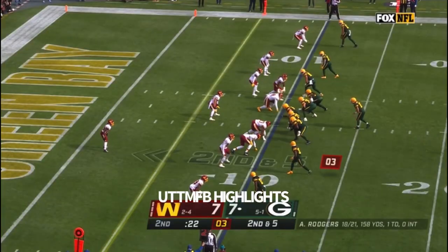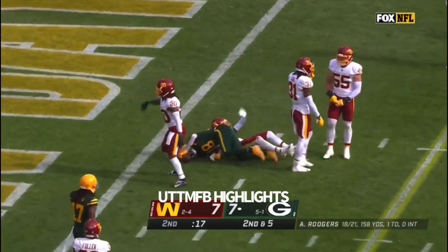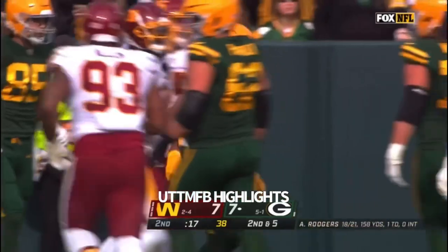This first half, second down and five. Rodgers quickly gets rid of it, inside the five — it is caught by Randall Cobb. Washington saying that he dropped it.